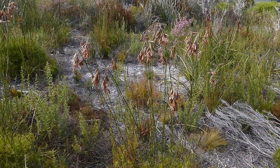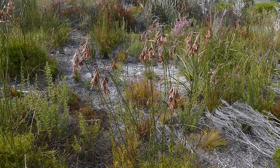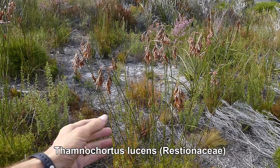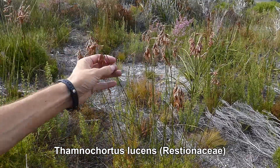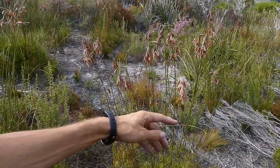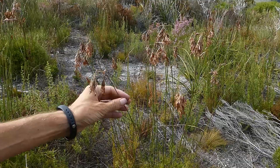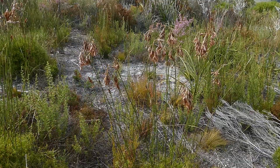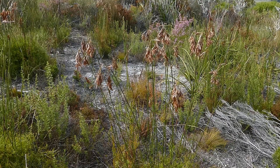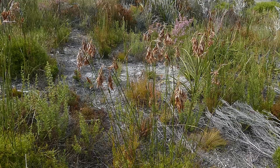The third element that defines fynbos are the restios, or members of the Restionaceae. Here we have Thamnochortus lucens. It may not be as flamboyant as either the proteas or the ericas but it is a key constituent of fynbos and in many ways it is more defining of fynbos than the other two. If you went up to the Drakensberg you would find grasslands there and you might well find proteas and ericas growing, but it's not fynbos because there is a lack of restios within the vegetation.